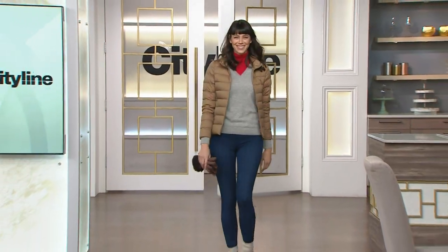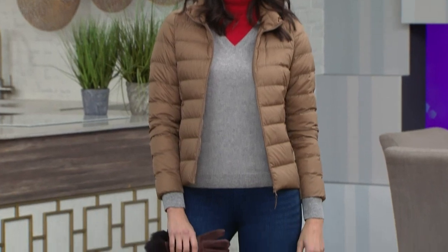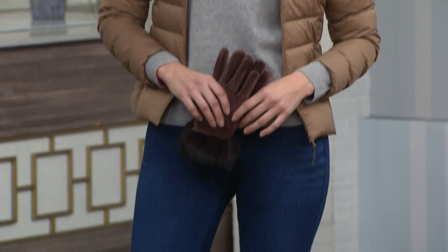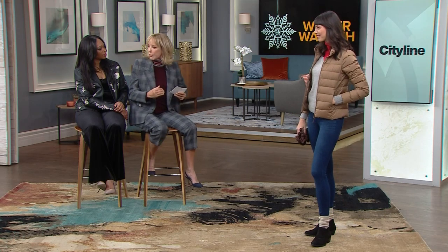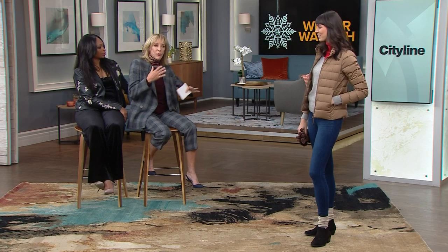It's winter but that doesn't mean we have to be in black from head to toe. This is so nice and sporty. Adding color around your face — a red scarf or turtleneck — makes all the difference, especially in February when your skin tone needs a boost. Get those colors out in the wintertime! It's all about softness and layering — simple pieces that are the basics every woman needs in her wardrobe.